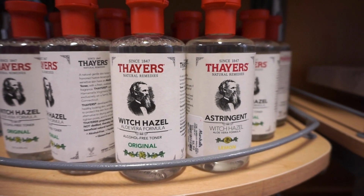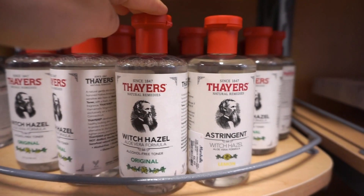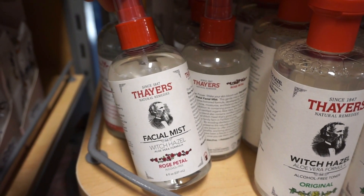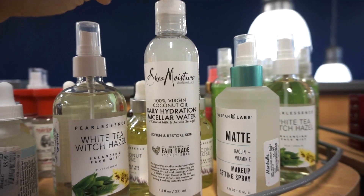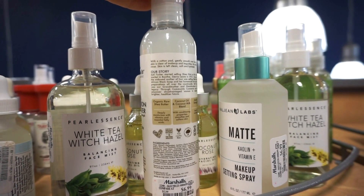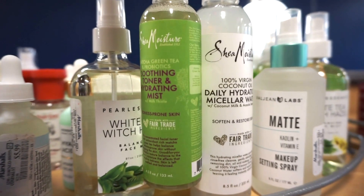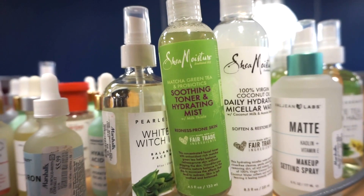They have Thayers Witch Hazel toners — the original formula and the lemon. A lot of you told me this is amazing for your everyday skincare routine. These are retailing for $6.99 for a full 12 fluid ounce size, and they're great for acne-prone skin. They also have the mist in Rose Petal, their number one best-selling product. They have Shea Moisture 100% Virgin Coconut Oil dry hydration micellar water at $6.99 — cruelty free, vegan, no parabens or sulfates. They also have the Shea Moisture soothing toner and hydrating mist at $5.99, which hydrates and soothes the skin and contains green tea.